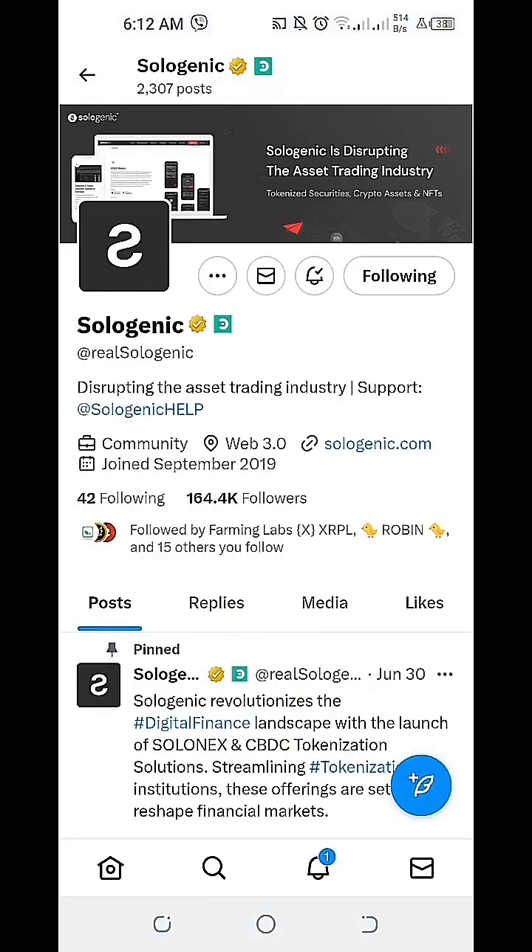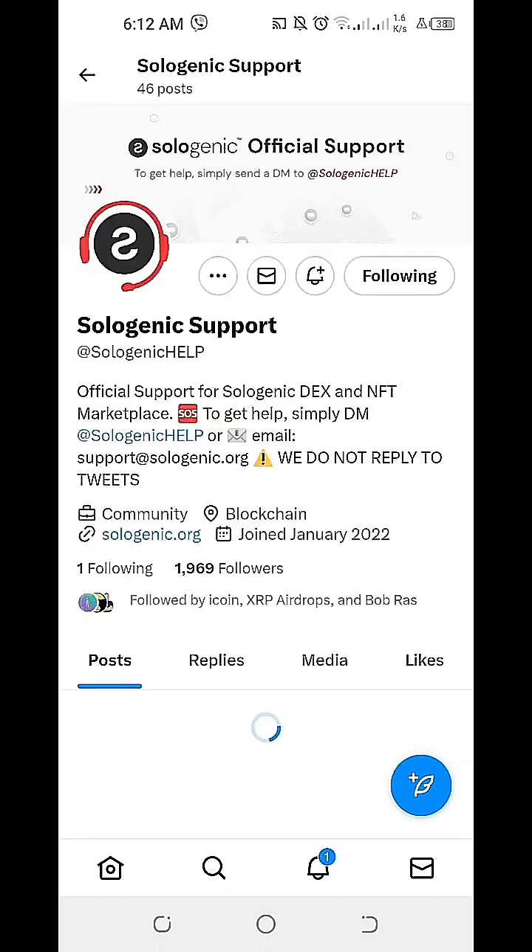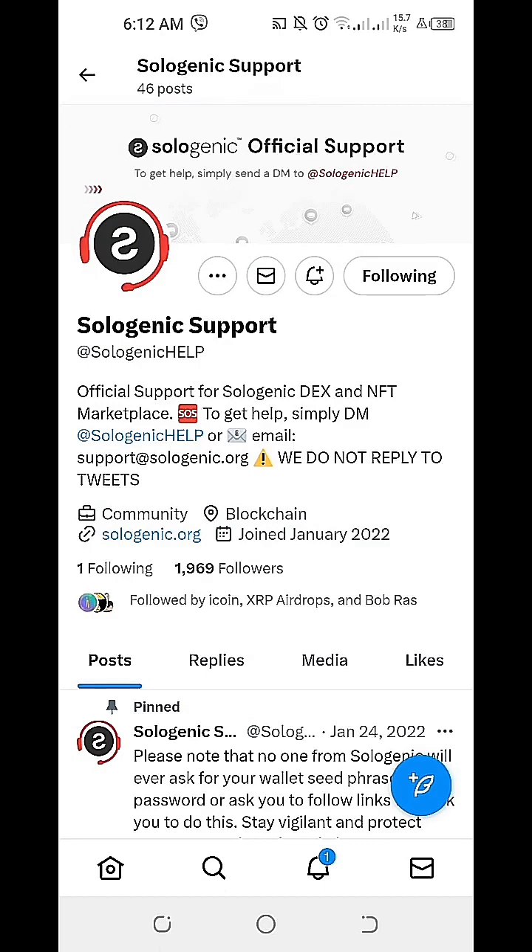The legitimate Twitter or X.com account of Sologenic cryptocurrency is at RealSologenic. If you want to reach out to their support team, you can email them — you can find them at Sologenic Help. Based on their Twitter account, to get help you simply email the Sologenic team at support, as they don't reply to any tweets. With the help of the Sologenic support team, we were able to establish the accurate information on how much XRP we can hold.